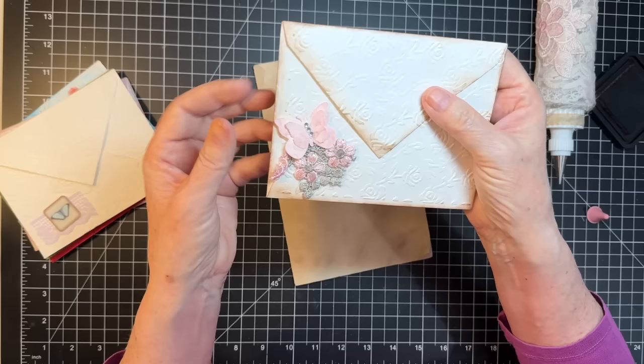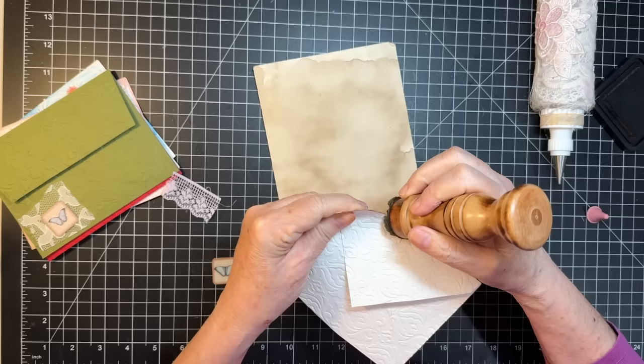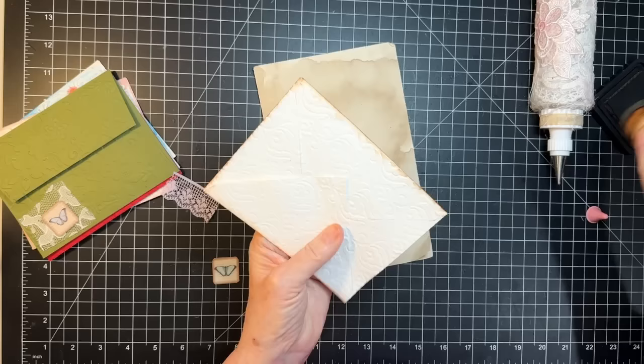Super quick, super easy. This one's very similar to the other one, but that's okay because I think these will go great in some of the spring journals that I have planned. Got to get busy on those or it's going to be summer!